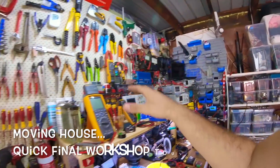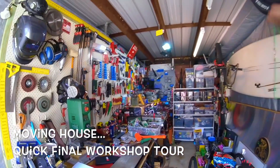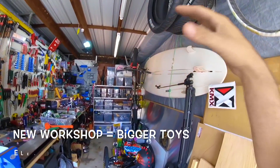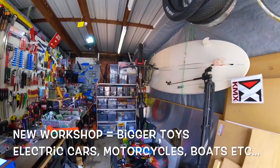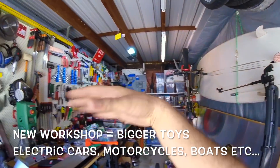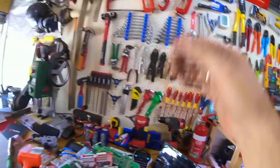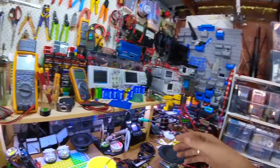I'm moving house! I'm moving all this garage somewhere much bigger — five times the size — so I can actually work with electric cars and electric motorcycles. I can have multiple projects going on because there's not enough room here. It's a small bench; I can't do mechanical, electrical, metal work, and BMS work all together.